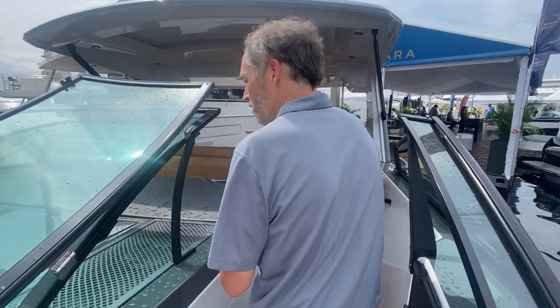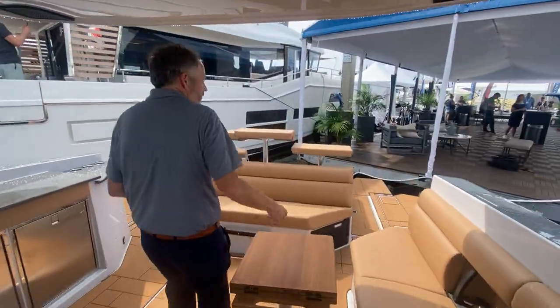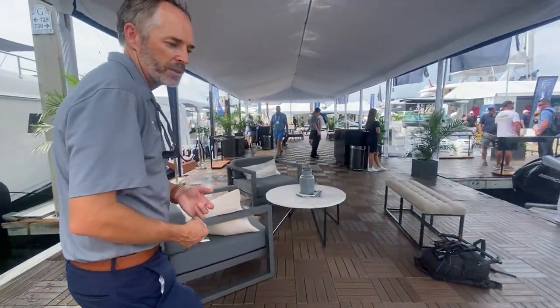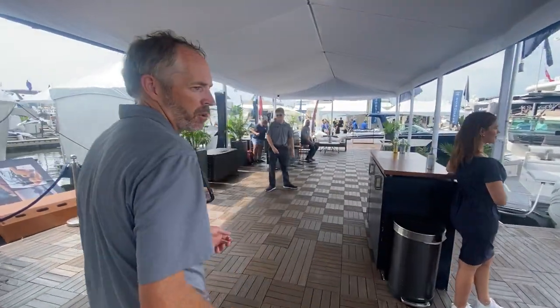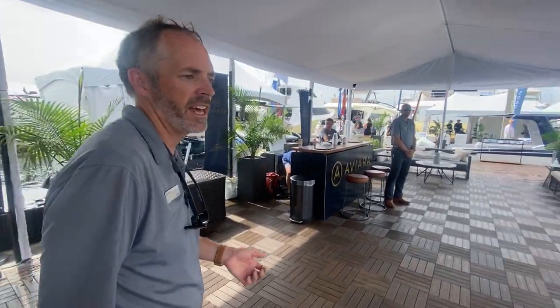Moving back through the boat, we're really excited to talk about Aviara. We debuted the brand at Miami in 2019, then came to FLIBS with the 36, and then came back to Miami with the 40. Now here at FLIBS, we've got our outboard and stern drive 40, in addition to our 32 and 36s. Another exciting thing: earlier this year we started production in our own dedicated facility in Florida, which is allowing us to meet consumer demand and get boats to customers sooner — in fact, by next spring if they order now.